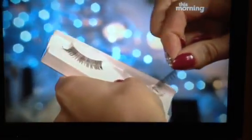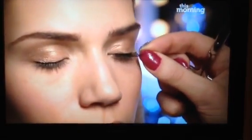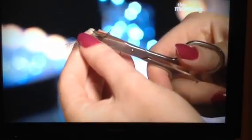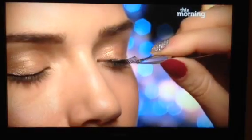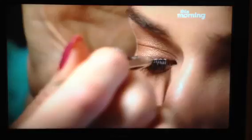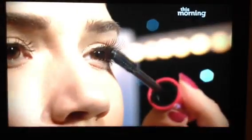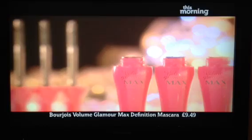This clever curved eyeliner pen makes it even easier to do. To take your eyes to the next level, now is the time to fake it with some long black lashes. Some people find it really tricky to apply false lashes, but don't give up because practice really does make perfect. Always measure the lash and trim to fit your eyes. Dab on a thin layer of glue and leave it to go slightly tacky, then place down as close to your natural lashes as possible. To blend in the false lashes, use one coat of mascara — I'm using Volume Max Definition Mascara by Bourjois.